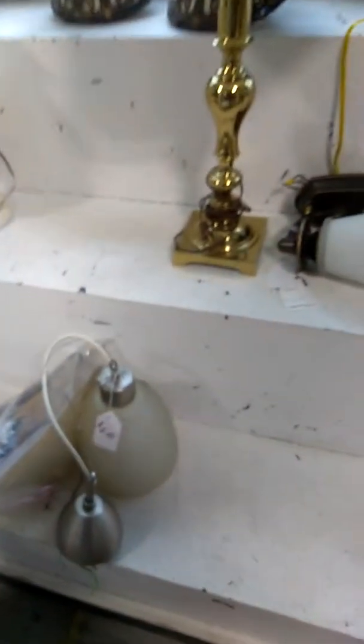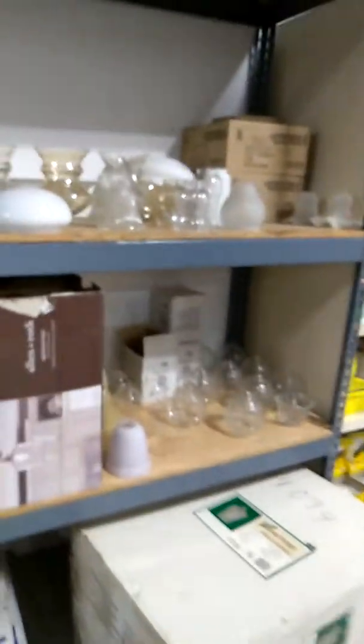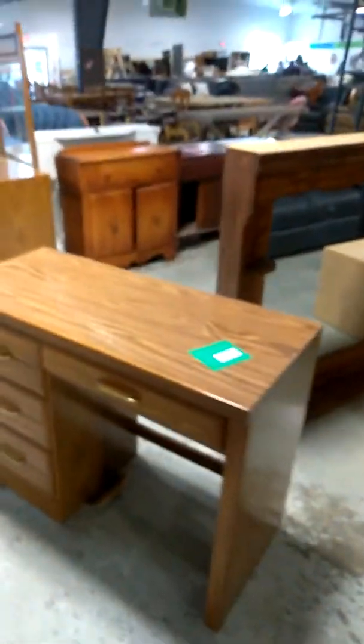They got a bunch of lamps with different prices on them. This lamp here is real tall. They got all these high riser lamps. They also got light bulbs so you can buy cheap light bulbs, and they got sconces — whatever you want to call them — and lamp fixtures and lamp shades.